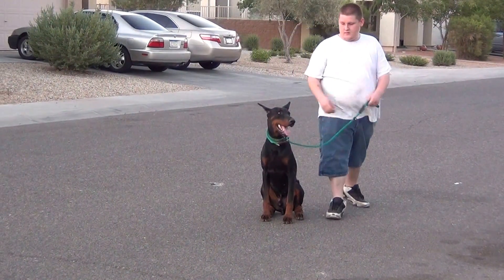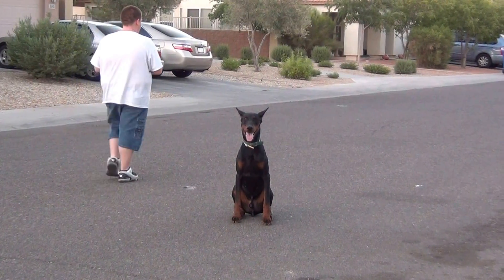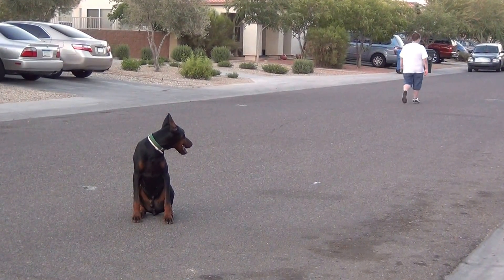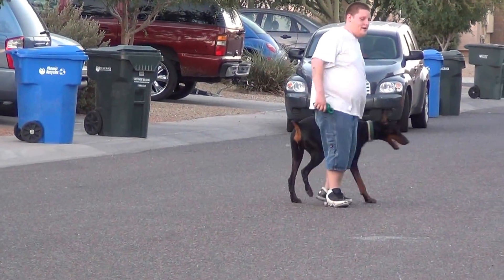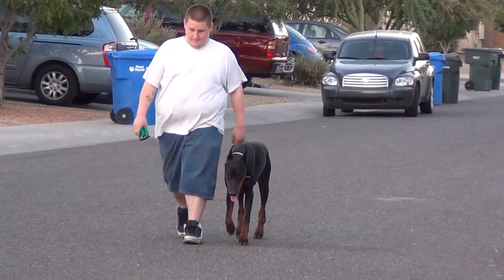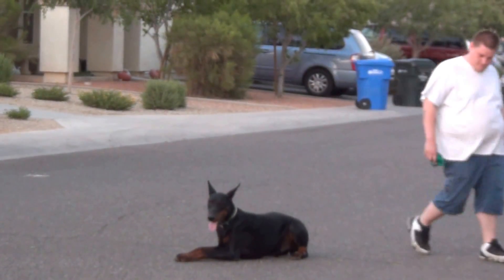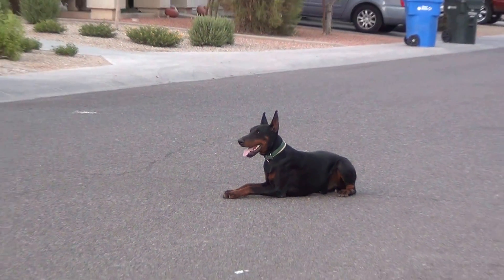Now you're going to see the handler take off the leash. He's going to be able to walk away from him and the dog will hold his position. Now he calls the dog to his side — doesn't run in front of him, doesn't take off, goes right back in the heel position. Now he gives the dog the down command, which is Platz in German. Once again the dog holds his position and waits for the next command.